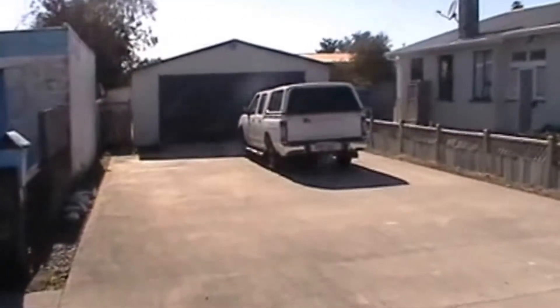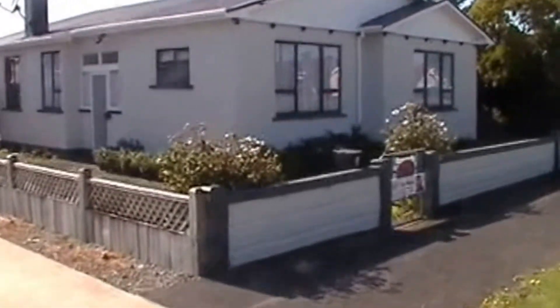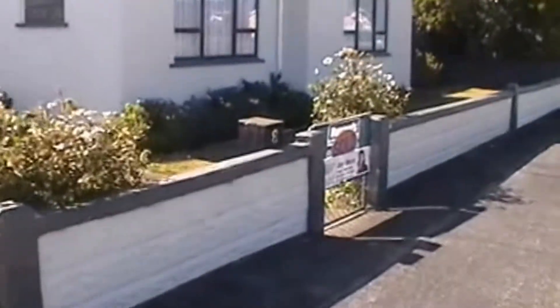There's a nice big driveway with a double garage. I'm just going to walk up to the house through the front gate now.